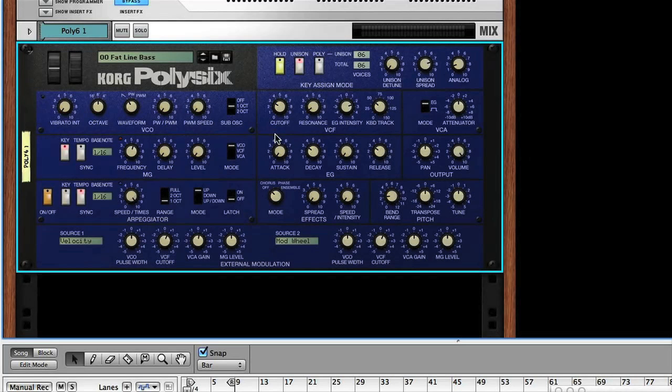Poly6 is a software version of the classic hardware synth from the 80s. It's a pretty straightforward instrument which, despite having a lot of controls, has a fairly simple engine. There's just a single oscillator, filter, envelope, and LFO — but there's quite a lot you can do with them.